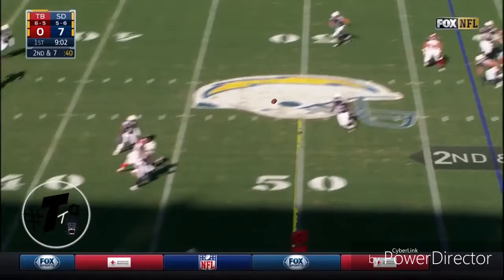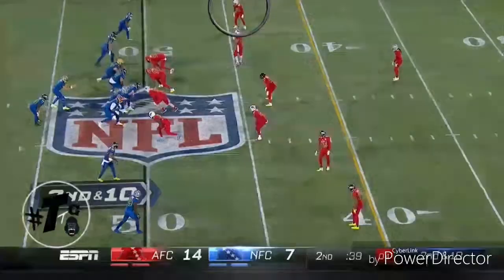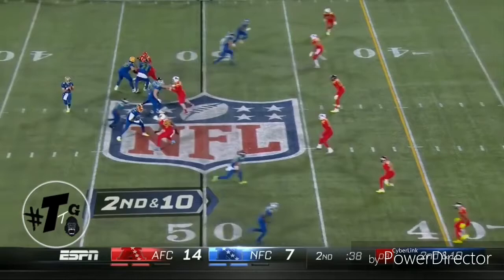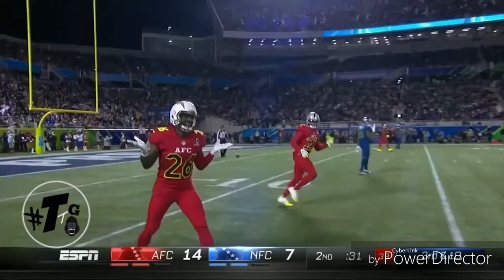His seventh interception of the season. 38 seconds to go in the half, two timeouts for the NFC. And Brees going deep — a little bit underthrown, intended for Odell Beckham Jr. K.C. Hayward broke it up.